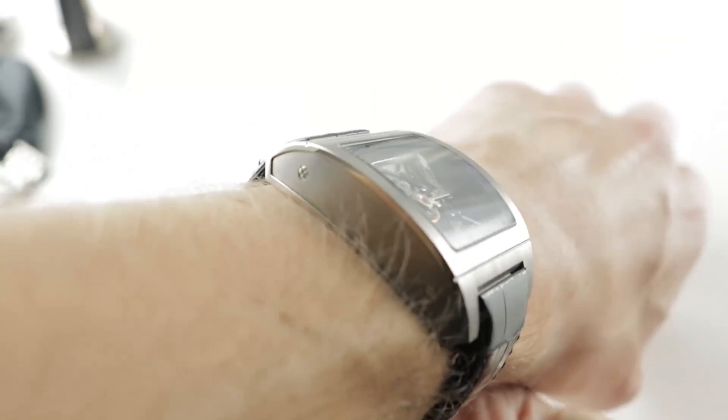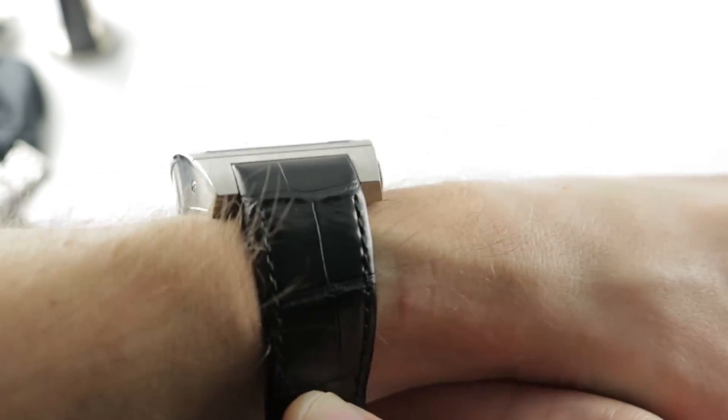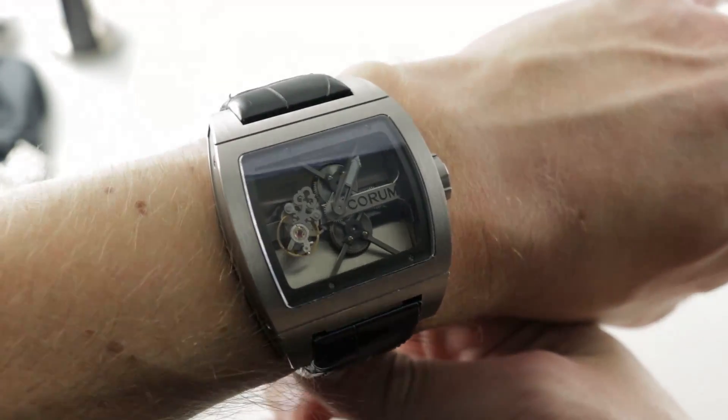If you love this watch, you can see it and you can purchase it on our website, thewatchbox.com. I've previously reviewed this model, but never on the factory leather strap, so the Corum Ti-Bridge Tourbillon is getting a second go around.